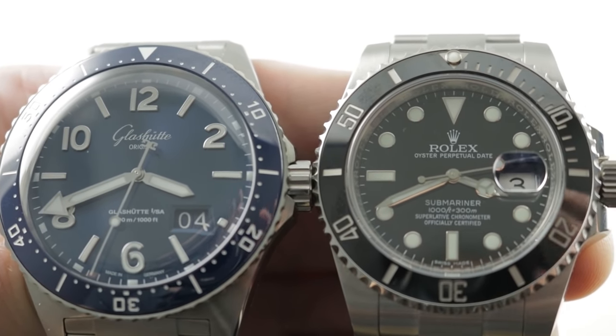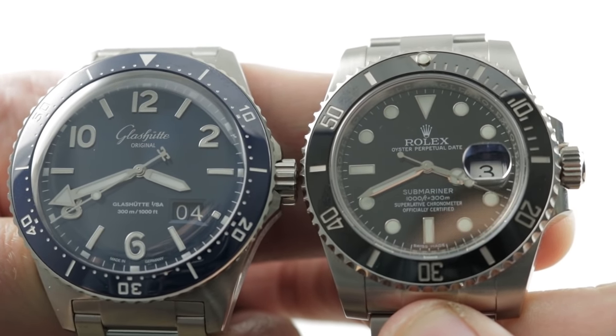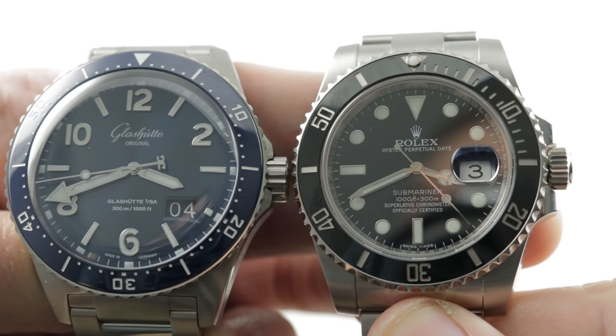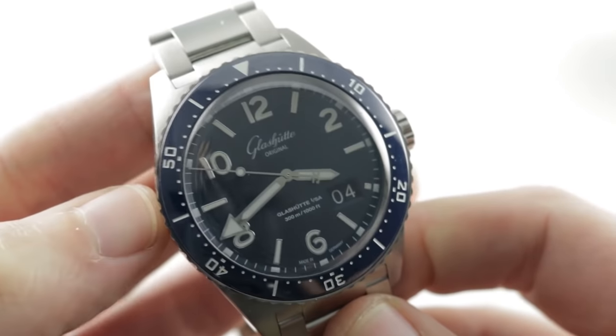Hi, I'm Tim, welcome to our channel, and thanks for logging on. One of the most discussed new dive watches of 2019 takes on the all-time industry standard. It's Glashütte Original CQ Panorama Date vs Rolex Oyster Perpetual Submariner Date. Let's get started with the challenger because we know the Sub well.